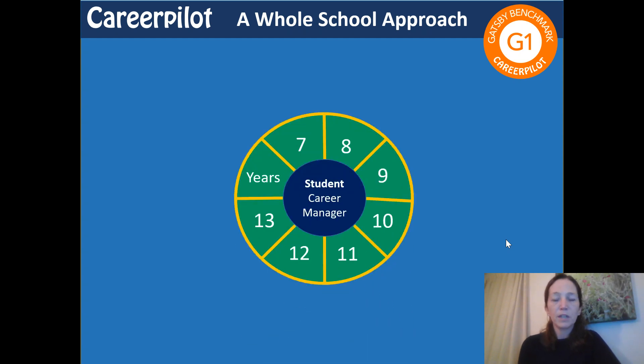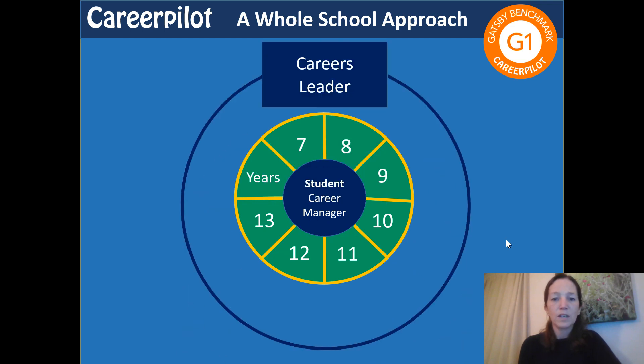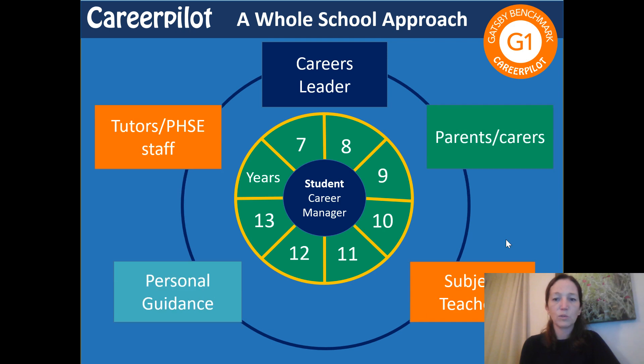CareerPilot can be used to support a whole school approach, which helps you to meet Gatsby benchmark one. It's very much about putting the student at the heart of their careers journey and helping them to manage their own careers. We have resources to support progression from year seven through to year 13, as well as support for the careers leader in making sure there's a consistent careers strategy across the school. We also have resources to support use within tutor time, different subject areas and PSHE.